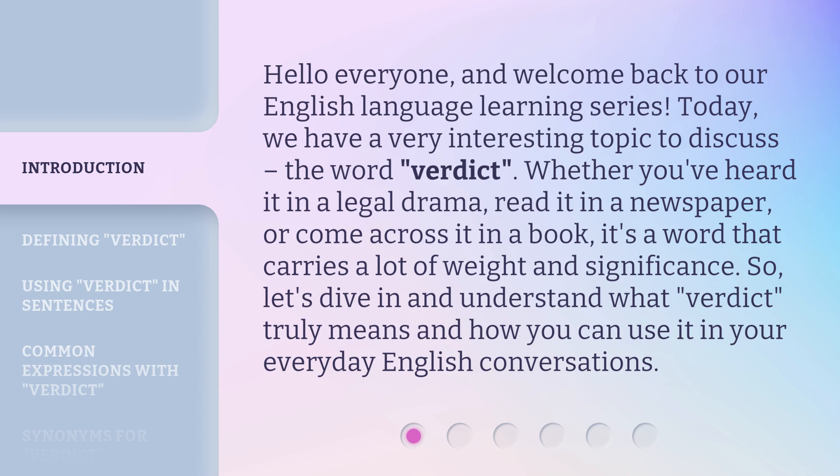Whether you've heard it in a legal drama, read it in a newspaper, or come across it in a book, it's a word that carries a lot of weight and significance. So, let's dive in and understand what verdict truly means and how you can use it in your everyday English conversations.